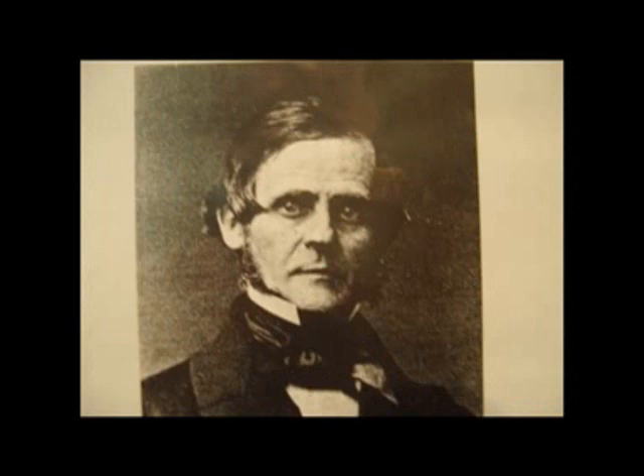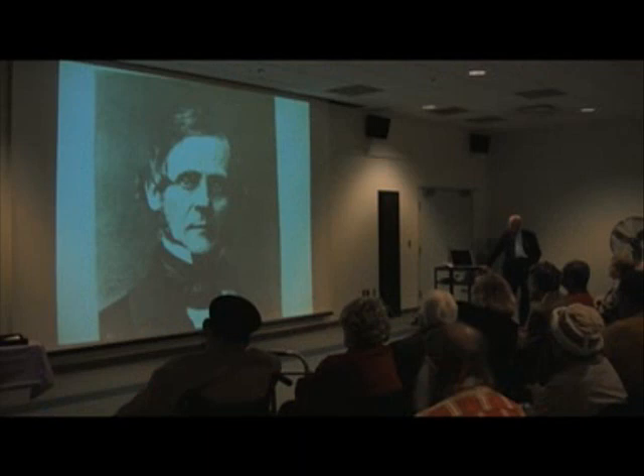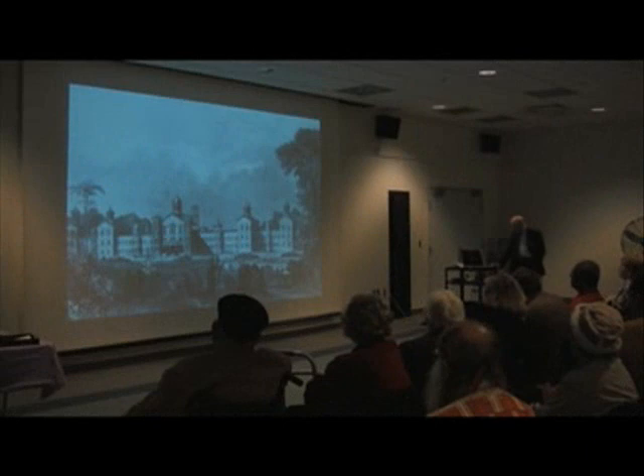This is the gentleman I just referred to: Dr. Thomas Story Kirkbride. He was superintendent of the Pennsylvania Hospital from the early or mid-1800s until his death in 1883. And this is an artist's conception — already mentioned briefly — on the cover of the book of the hospital as it would appear when completed in 1859.